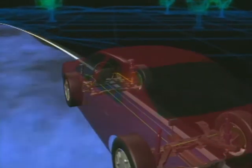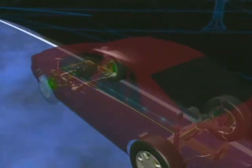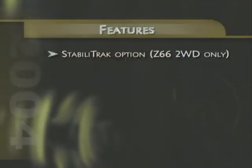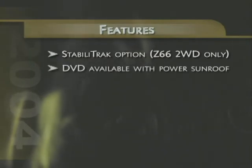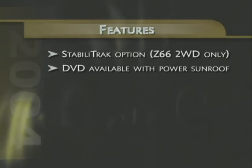Also new in 2004 is the sure-footed driving confidence provided by the addition of GM's advanced Stabilitrack Vehicle Stability Enhancement System, available exclusively on Avalanche models with the Z66 Premium On-Road Package. And customers will no longer have to make an either-or choice when it comes to the rear DVD system and power sunroof options — both can now be ordered together.